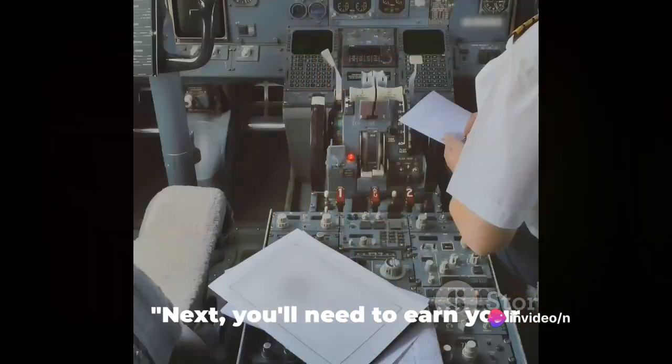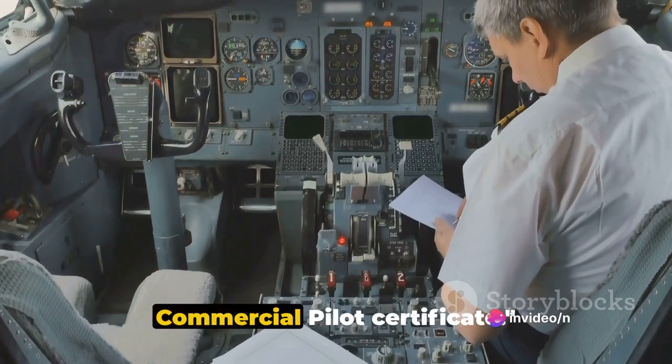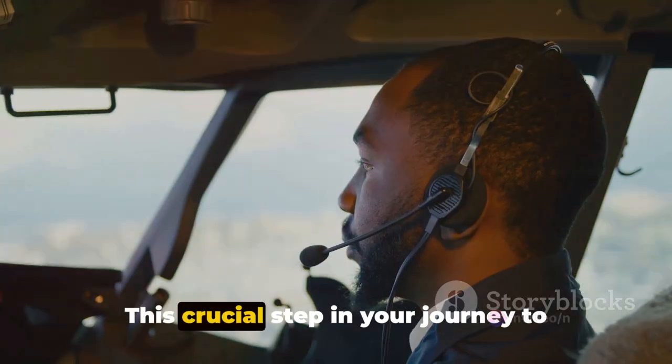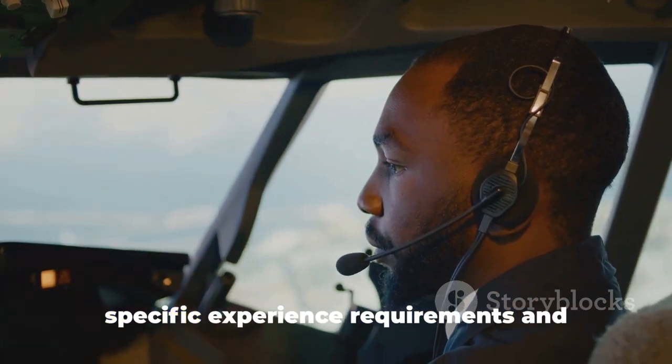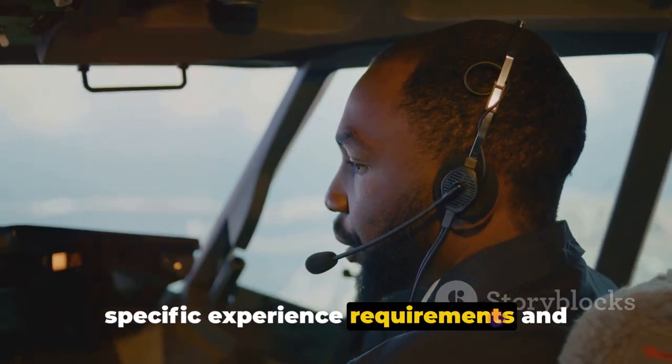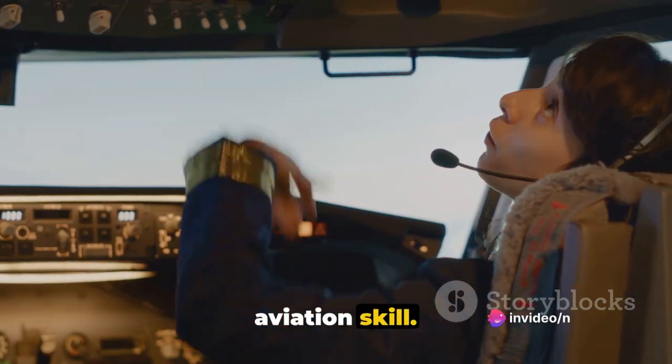Earning your instrument rating is a key step towards becoming a commercial pilot. Next, you'll need to earn your commercial pilot certificate. This crucial step in your journey to becoming an airline pilot involves meeting specific experience requirements and demonstrating a higher standard of aviation skill.